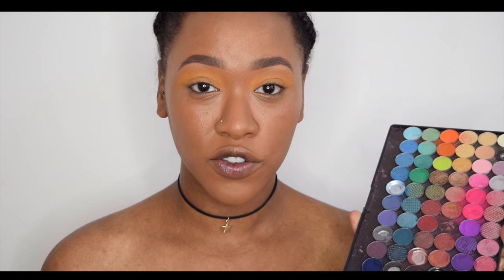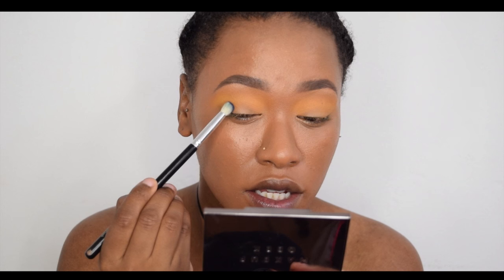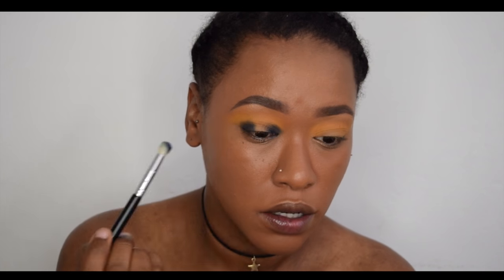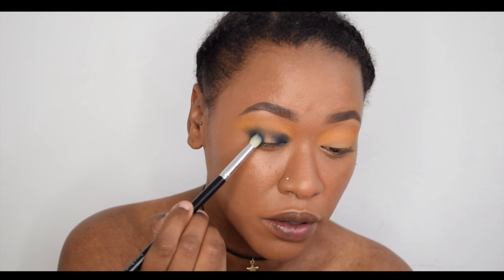I love Sleek eyeshadows — they're the absolute best out of the drugstore. I'm going to dip into this navy blue and put it on the inner and outer corner. I love spotlight eyes, they're just my favorite style of eye to wear, so that's what I'm going to be doing today. I'm just going to put this right here and join it together.